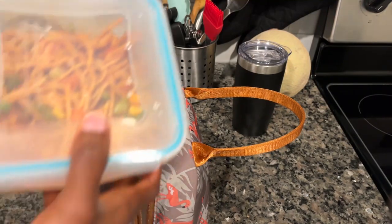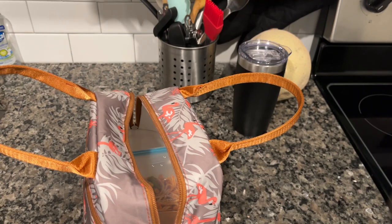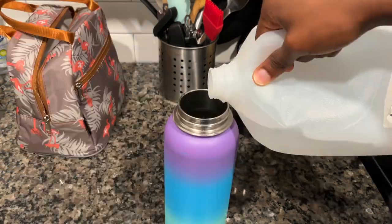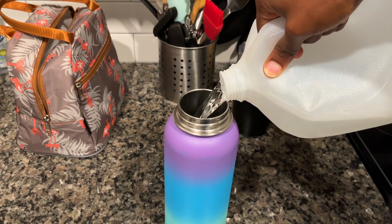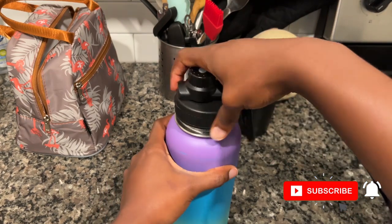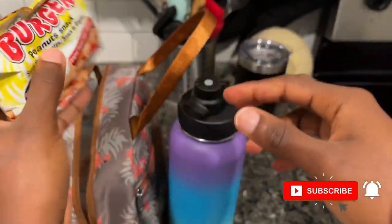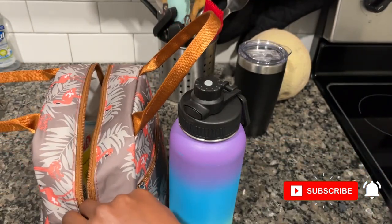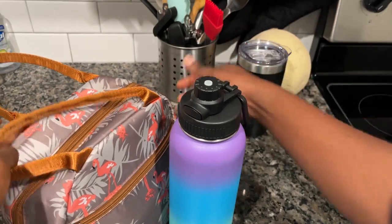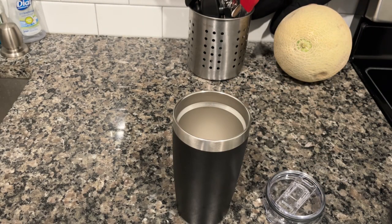Next thing I do is pack lunch. I often take lunch with me to school because it's very convenient and it saves me money as well. I'm filling up my water bottle here because I also take a bottle of water to school. I pack some snacks as well, and today was a cold day so I made myself a cup of tea too.